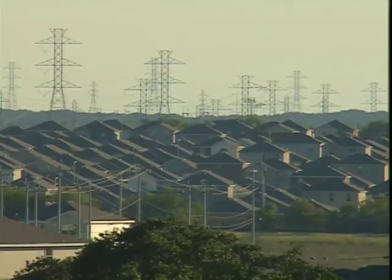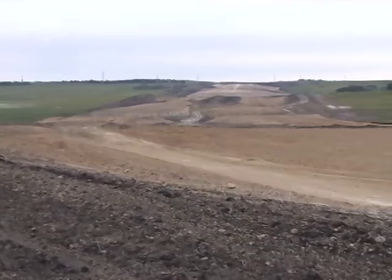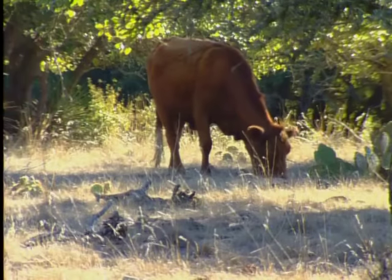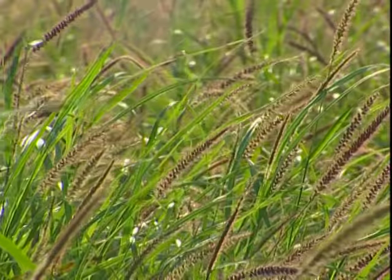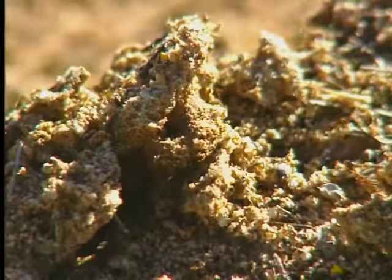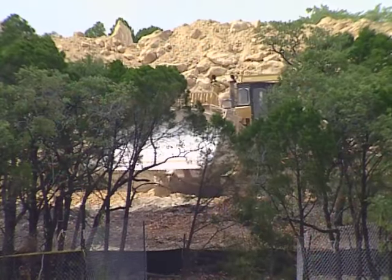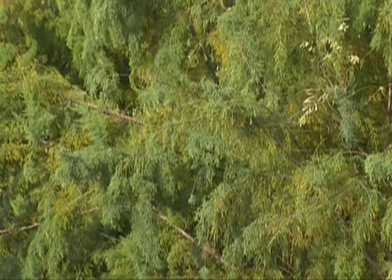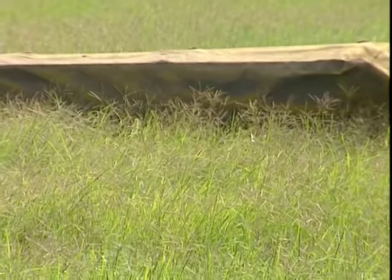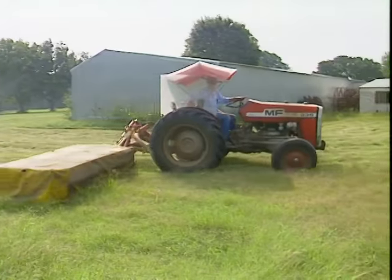Along with the rapid population growth and urban sprawl, a host of land use practices are also changing in the Blackland Prairie — improper livestock grazing, fencing, reservoirs and dams, as well as invasive plants and animals. It's no longer the prairies and the cross timbers that we knew 200 years ago. It's now a mix of exotic species and mowed grasses. So the habitat is changing and wildlife species are changing with it as well.